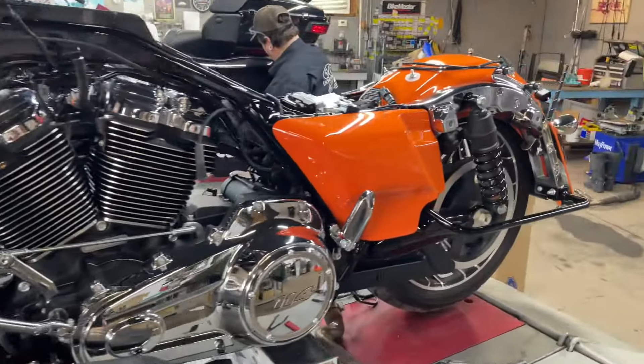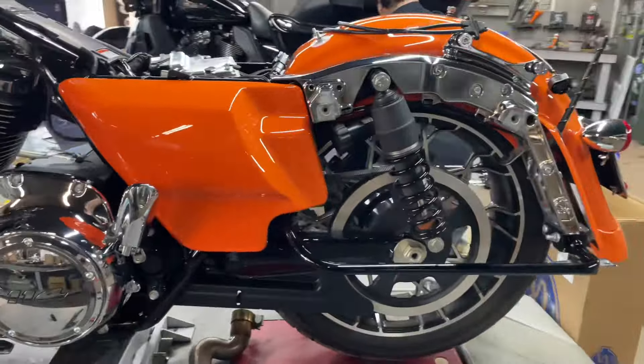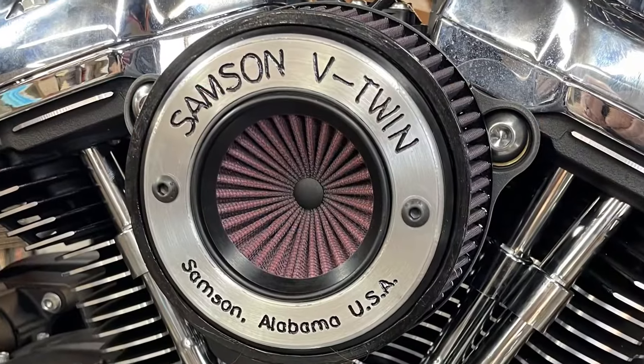This is going to be one smoking hot bike. Hang in there just for a minute — we're going to give you some sound samples coming right up.